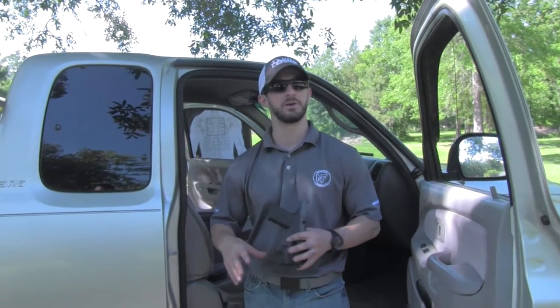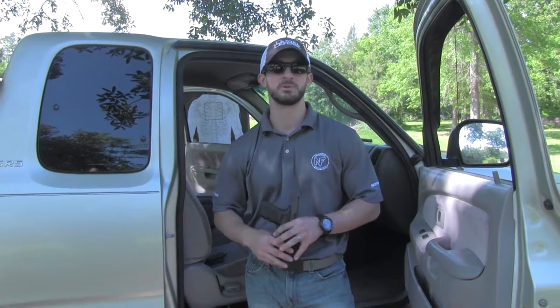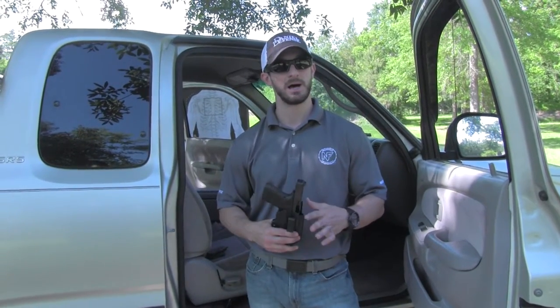For the guys that like to carry outside the waistband, we carry a company called Black Point Concealment. Their leather wing holster is a very good option. It hugs the hip really tight, so if you're wearing an over garment, you can flop that over the holster and the holster disappears. What's really cool is you can replace the belt loops with c-clips, so if you want to go inside the waistband with a behind-the-hip carry, it's a dual purpose holster. So we sell a lot of those.